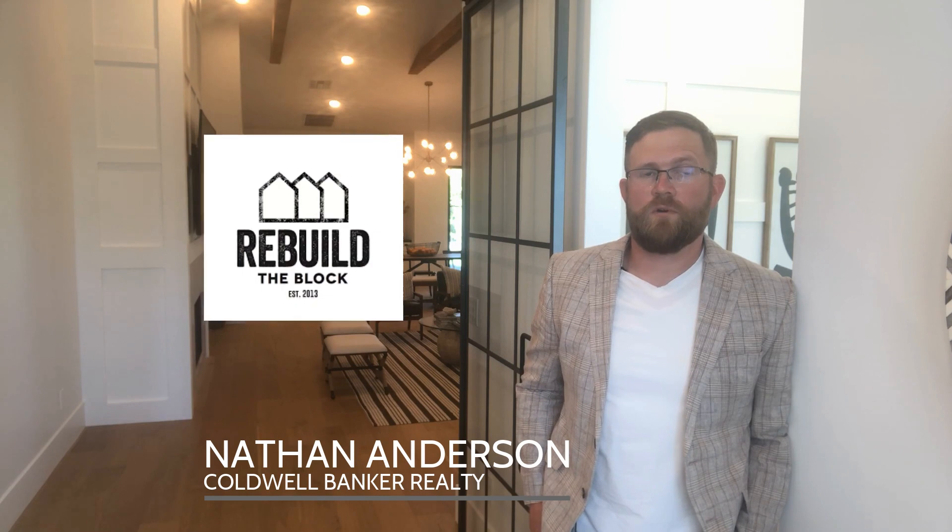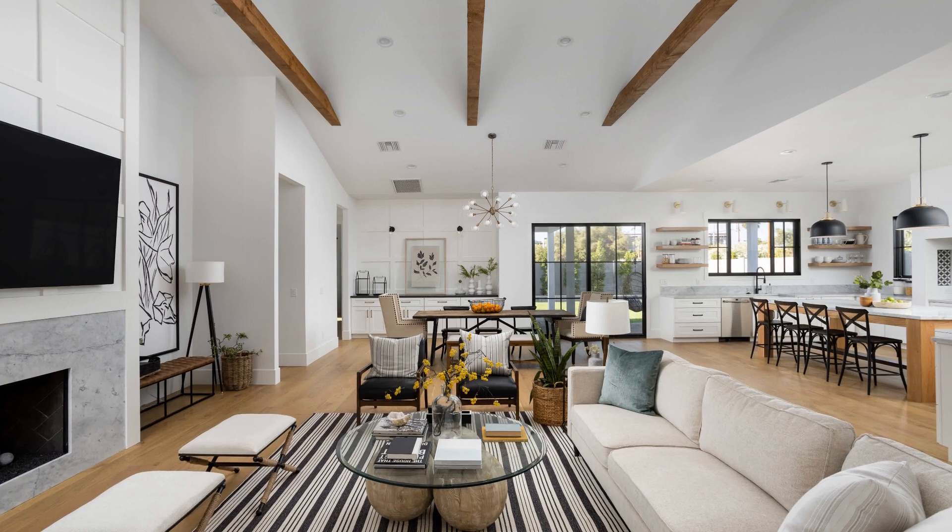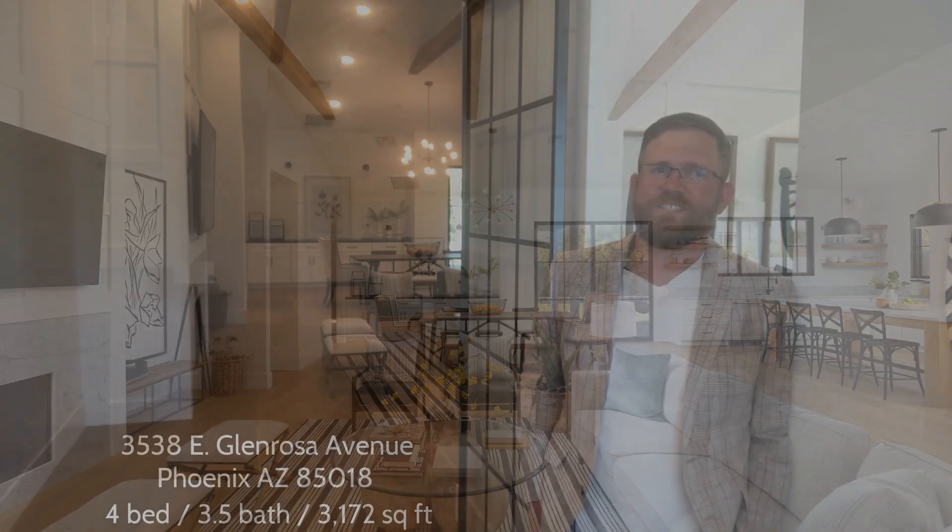Hello, I'm Nathan Anderson, realtor with Kobo Bank of Realty and founding member of Rebuild the Block. I want to welcome you to our most recent Arcadia Light masterpiece. We are extremely proud of our design and attention to detail in this home. The outstanding craftsmanship, functionality, and energy efficiency is what we strive for in our design.